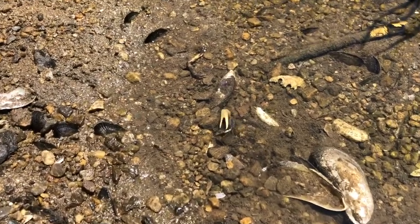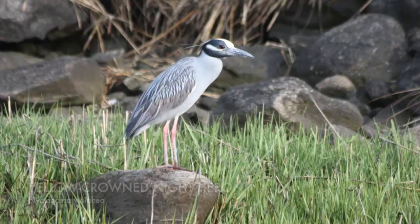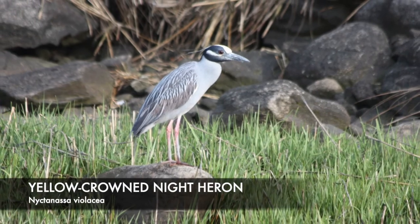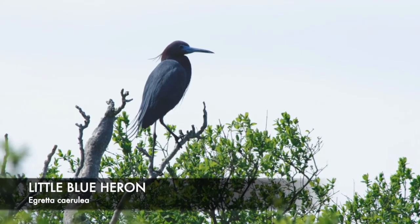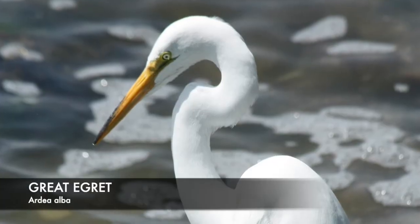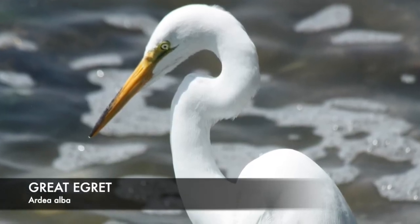Even though they make a valiant effort to avoid predators, Fiddler Crabs are just one of many prey species that allow a diverse array of birds to flourish in salt marsh ecosystems. Some of the most obvious are the large waders, including several species of herons and egrets.